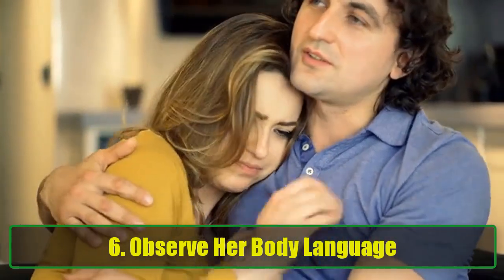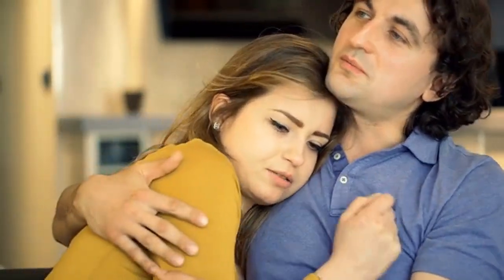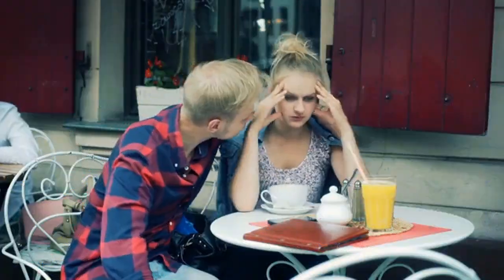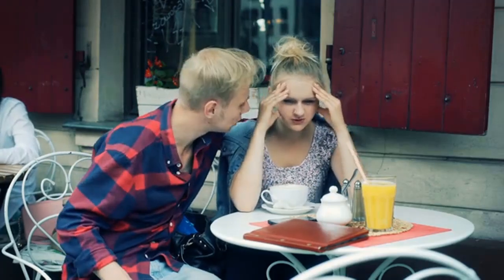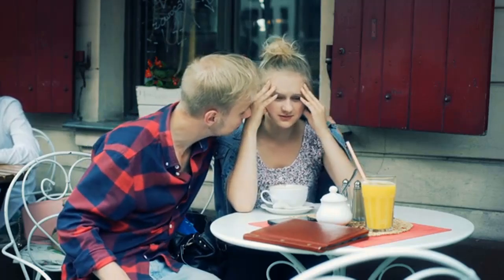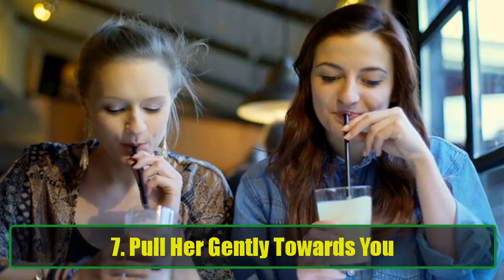Tip 6: Observe her body language. Don't just focus on what you're doing — take note of her responses as well. Women often send subtle cues when they're interested, like playing with their hair, leaning in, or making frequent eye contact. She might also sit closer, exposing her neck or shoulders — a classic sign of openness and attraction. Watching for these signs can help you gauge her comfort level and interest, allowing you to respond appropriately and build upon the moment.